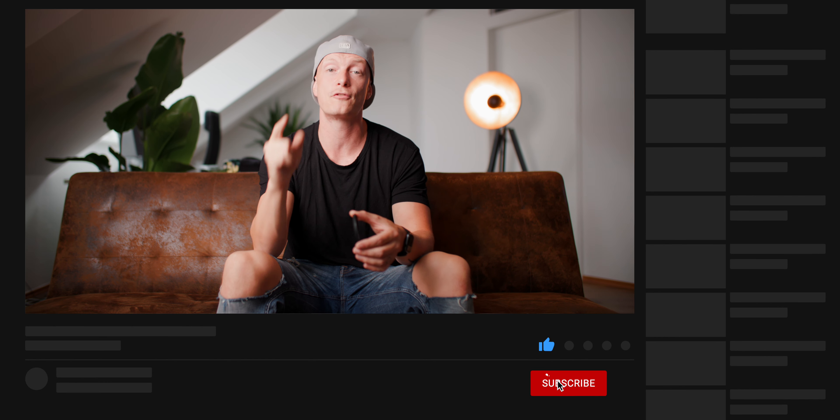As always, I hope you really enjoyed this video. And if you did, give this video a thumbs up, because it really helps the channel grow. Subscribe for more behind-the-scenes photography as well as filmmaking tips. And I hope to see you on the next one.